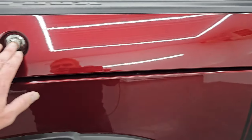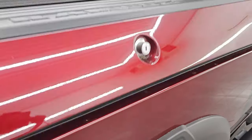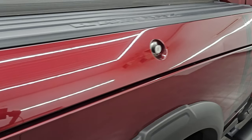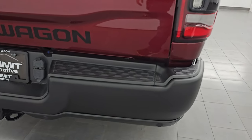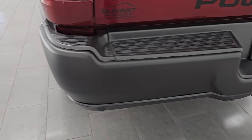It does have the Ram Box on this particular truck, which is a really cool feature — you can store stuff in there, and they even have drain holes in the bottom so you can put ice and drinks in there, like two coolers wherever you go. It does have LED tail lamps. Coming around to the back, the rear bumper is absolutely perfect — no major dents, dings, scuffs, or scrapes.